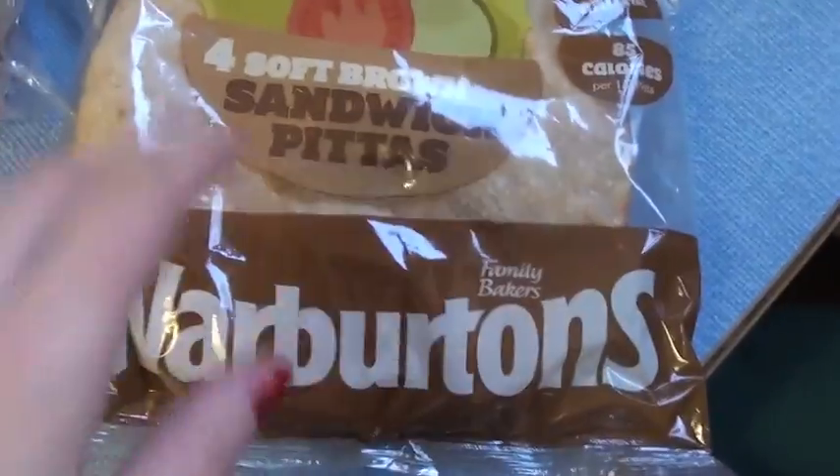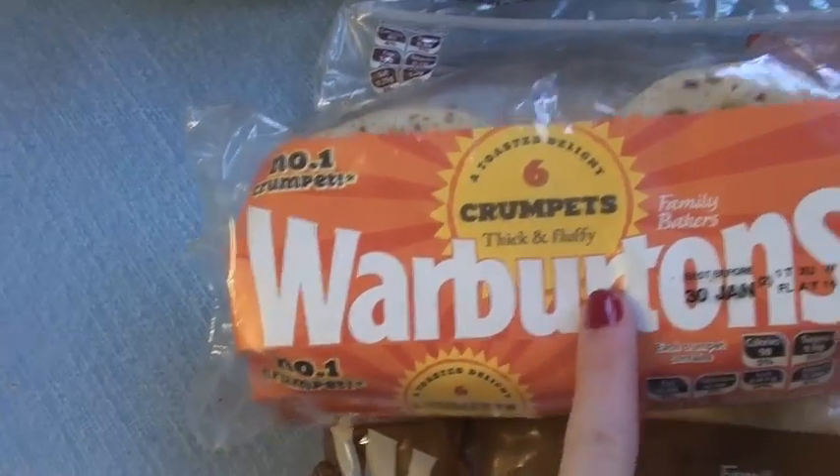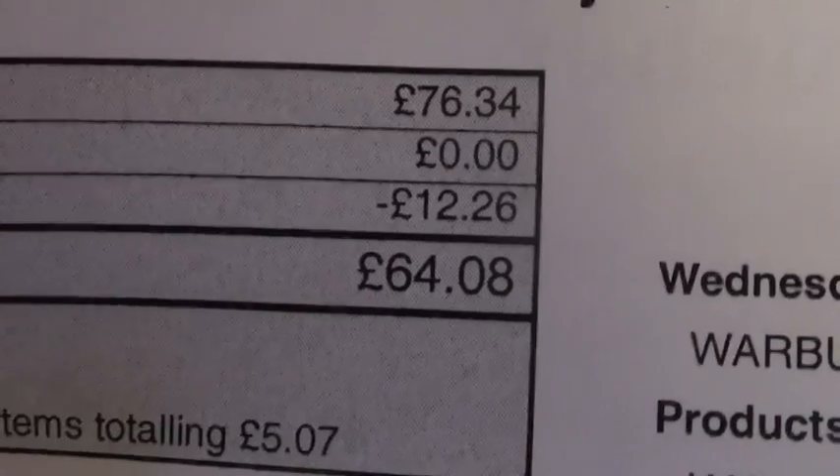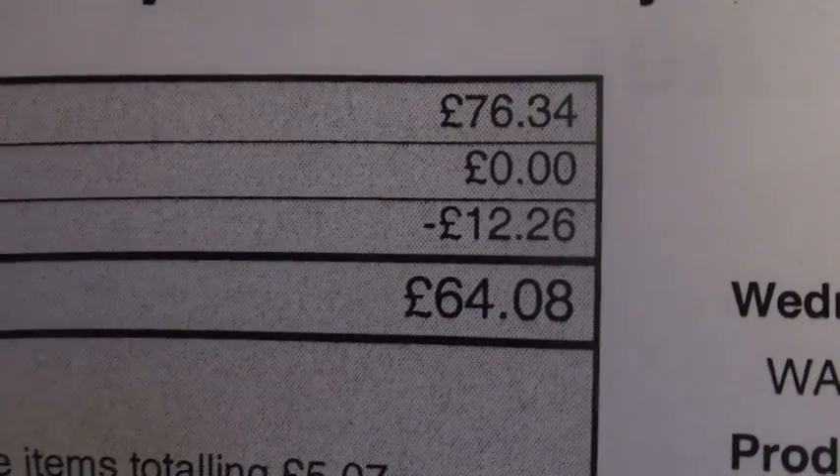And lastly, stodgy stuff — we've got Warburton's pita bread, love those. Our usual farmhouse batch. And Graham saw these on the advert and really wanted them, so we got crumpets as well. So my total was £64.08 and I saved myself £12.26.